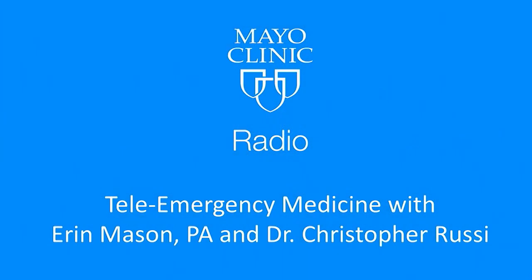Telemedicine allowing health care professionals to evaluate, to diagnose, and even treat patients at a distance — it's an alternative to in-person visits, and it's already an important part of the American health care system. Our thanks to physician assistant Ms. Erin Mason and ER physician Dr. Chris Russe. Thanks for being here, both of you.